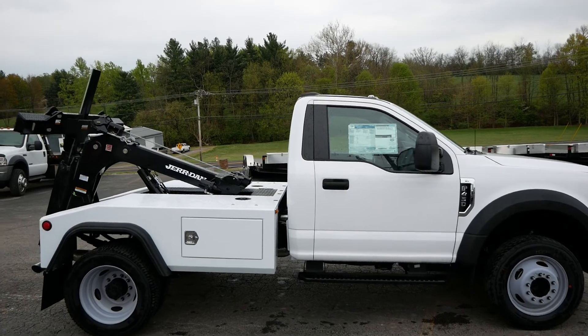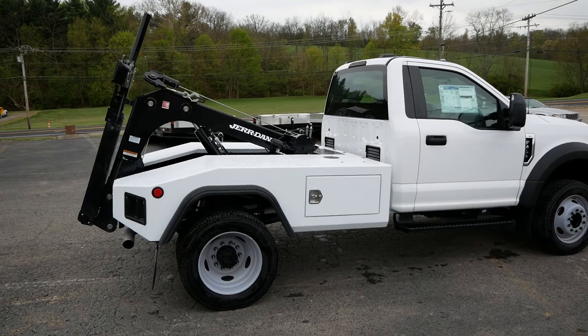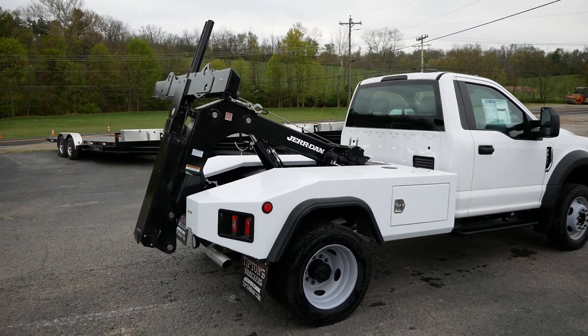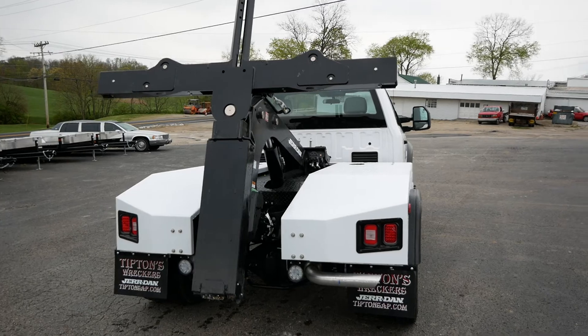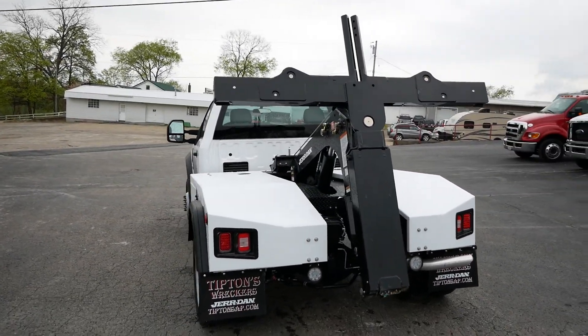We mounted a new steel-bodied MPL NGS auto loader bed on it with a pylon and light delete per our customer's request. This bad boy is going out west.